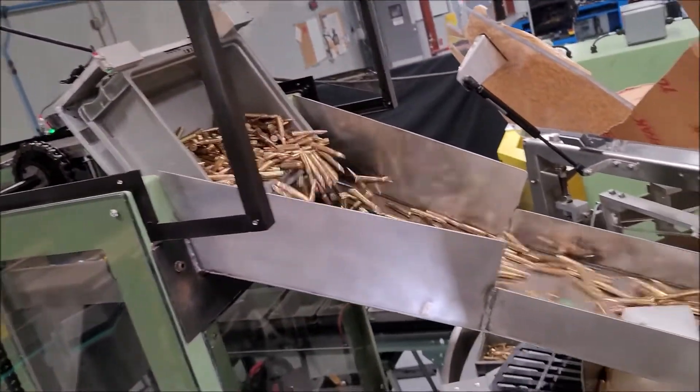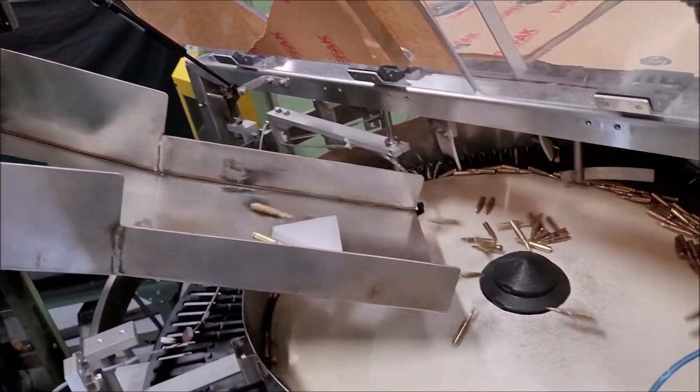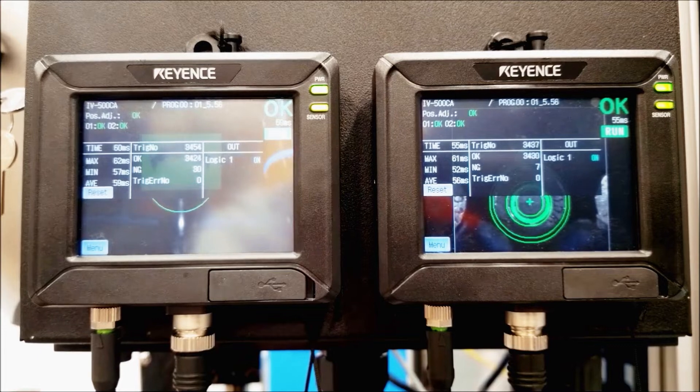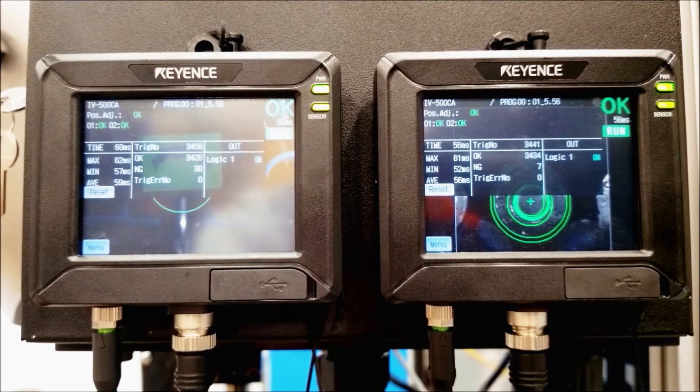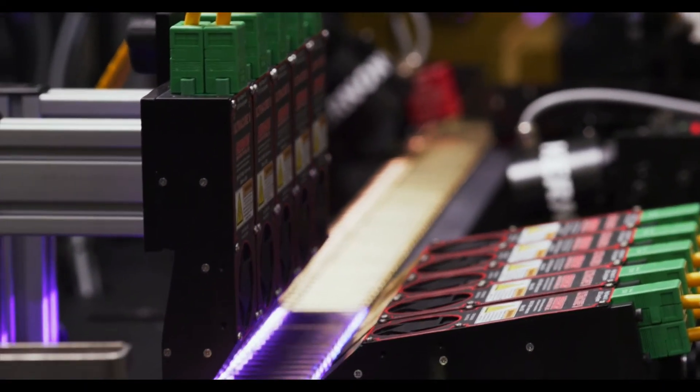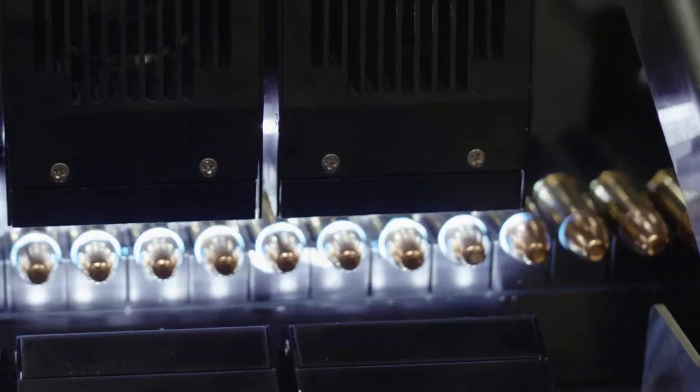Elevators and/or bowl feeders are typically used to bulk feed our machines, and then dispense sealant on both primers and case mouths. We offer vision inspection, which automatically detects and removes any imperfectly sealed rounds, and UV curing, which cures the sealant in a matter of seconds.